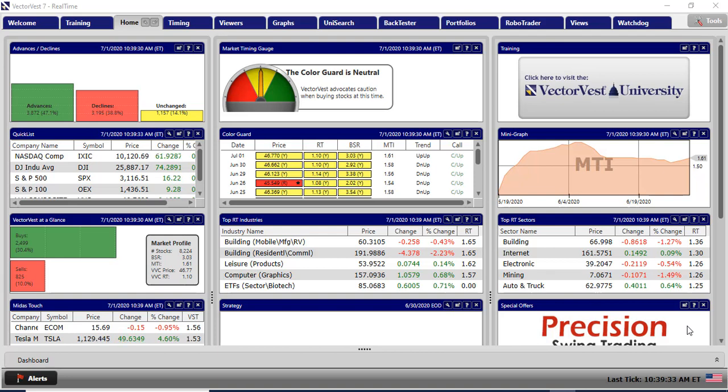Good afternoon everyone, it's 20 to 4 in the UK on the 1st of July — first half of the year gone. Looking at VectorVest, USA markets opened up reasonably strongly: the S&P is up 17 points from last night's close and the Dow is up 85 points. The VectorVest composite is looking good — the short-term trend has turned to up after being down for the last few days. The underlying trend is up and we've got a confirmed up.